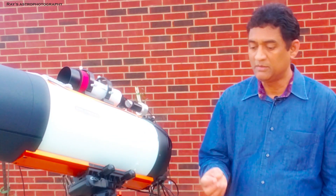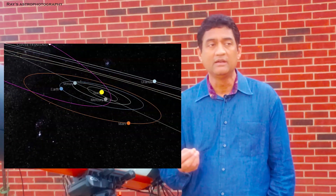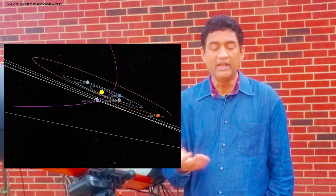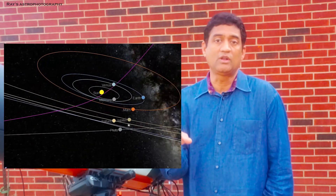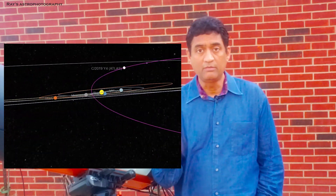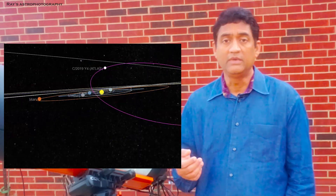If you want to know the details of comets — most of the comets that we see are actually inside our solar system. Anything that comes from outside our solar system, we call it an interstellar comet, like Comet Borisov, which is the interstellar comet.